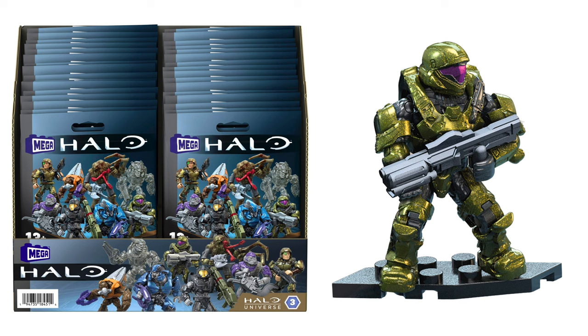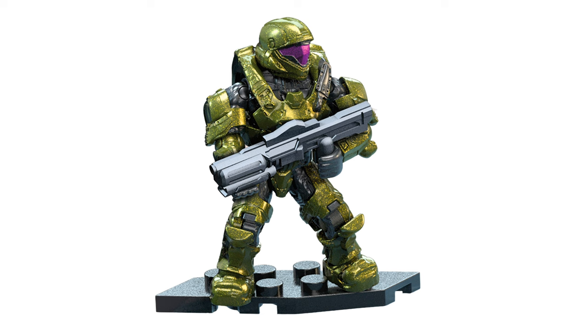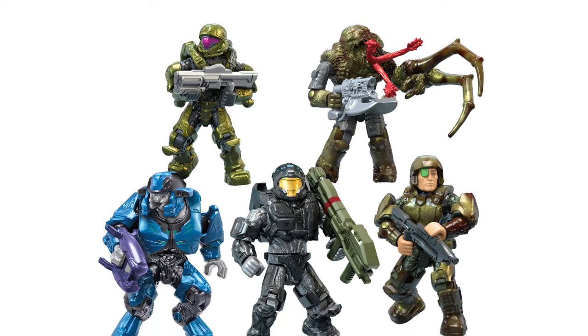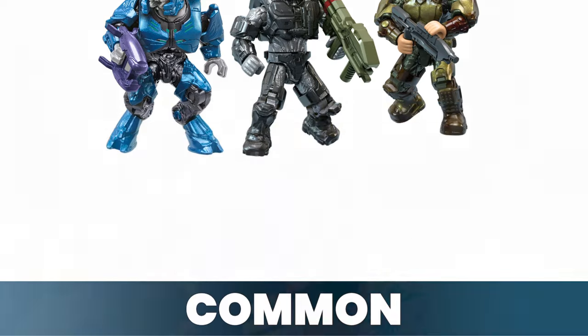We've also got a Helljumper, which I know a lot of people do want. I was not as enthusiastic about that, but it's still cool because we never got a metallic green Helljumper back in the day. They were doing a lot of the olives and different single shades instead of metallics, so we never got one. Still very cool to see. That's our common figures. I'm happy that the CQB is not a common figure.